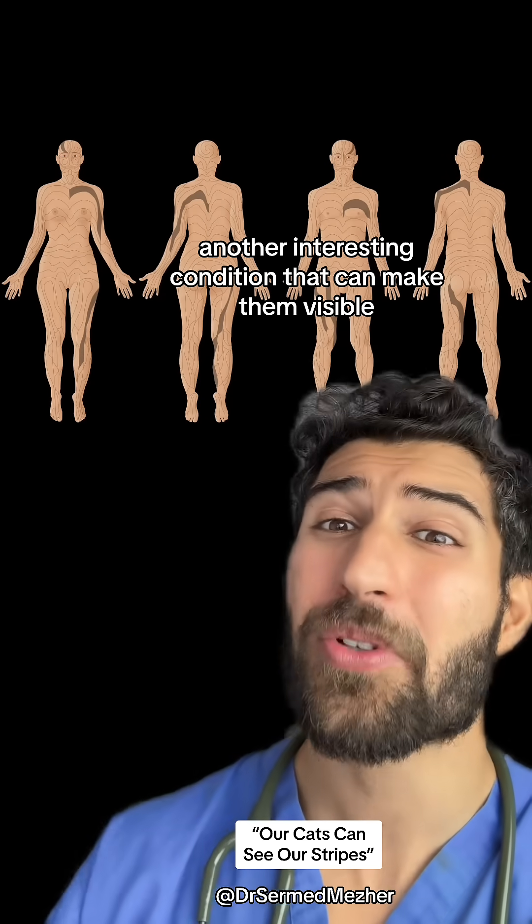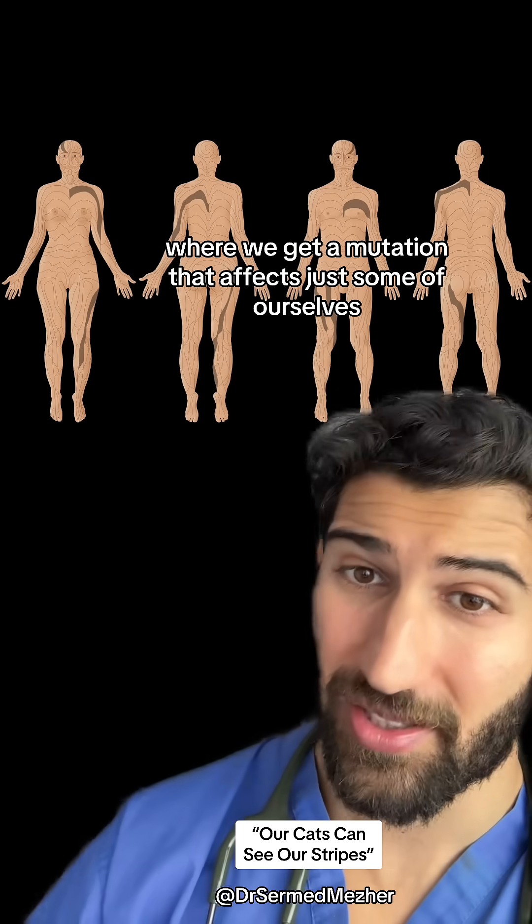Another interesting condition that can make them visible is called mosaicism, where we get a mutation that affects just some of our cells.